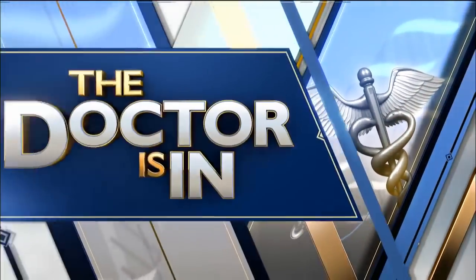A little gee-whiz medical technology for you. Researchers say they have developed a 10-minute test that can detect the presence of cancer cells anywhere in the human body. Dr. Mark Siegel is here. Sounds wonderful. Is it real?